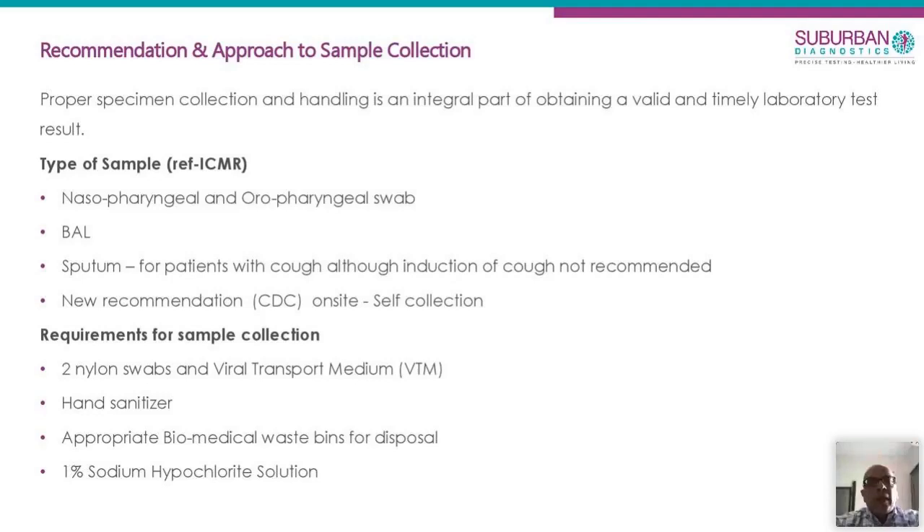The most common sample recommended by ICMR consists of two swabs: one is a nasopharyngeal swab and the second is an oropharyngeal swab, with specific guidelines that need to be followed. All our COVID warriors have been trained on this by SOPs prepared based on WHO and CDC guidelines. Bronchoalveolar lavage or sputum samples are also recommended.